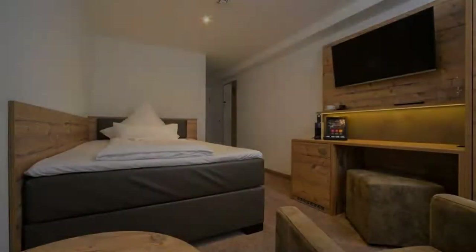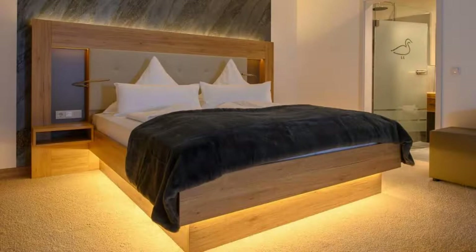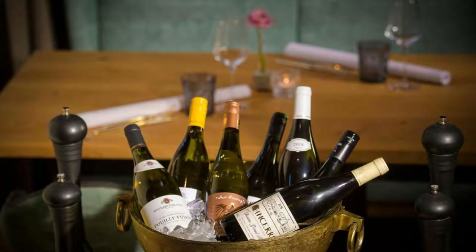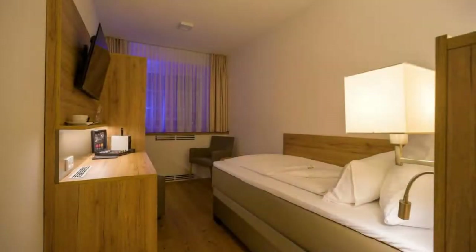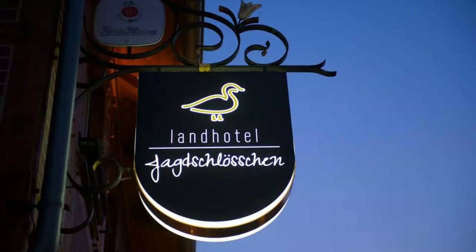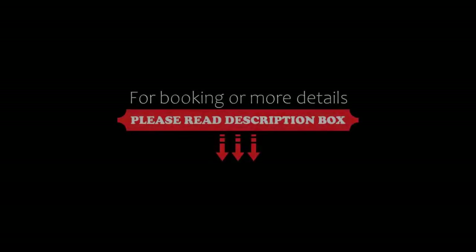There are 5 types of rooms available on booking.com. You can book online and enjoy it. You can see more than 100 reviews of this hotel on booking.com, and its review rating is 9.1, which is superb.